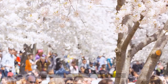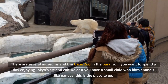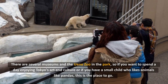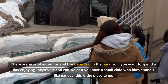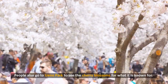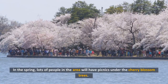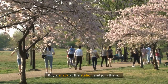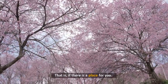9. Ueno Park. The old part of Tokyo is where Ueno Park is. There are several museums and the Ueno Zoo in the park, so if you want to spend a day enjoying Tokyo's art and culture, or if you have a small child who likes animals like pandas, this is the place to go. People also go to Ueno Park to see the cherry blossoms, for which it is well known. In the spring, lots of people in the area will have picnics under the cherry blossom trees. Buy a snack at the station and join them.